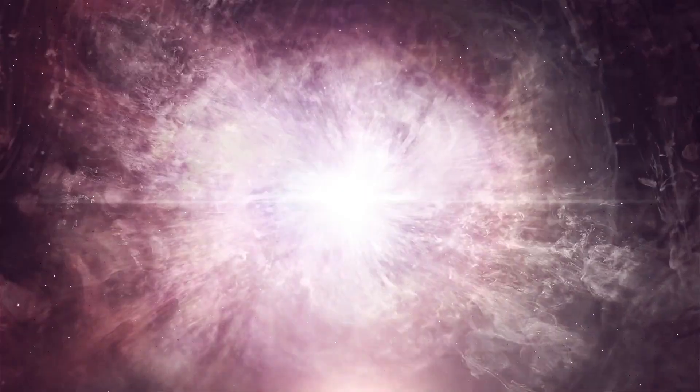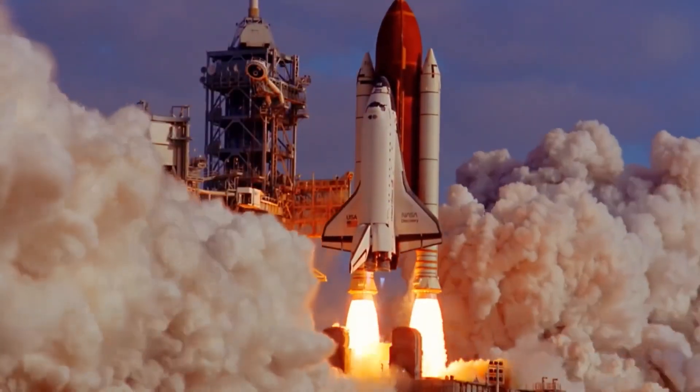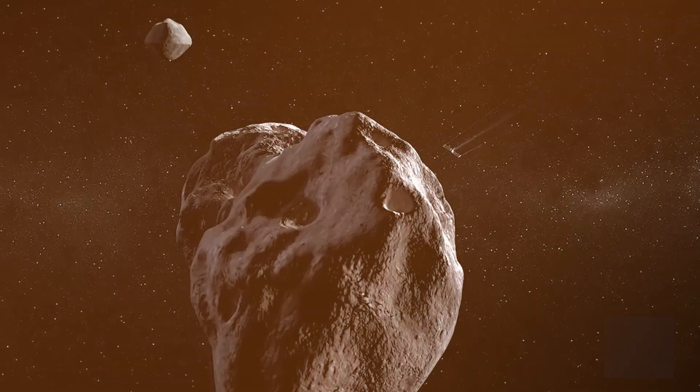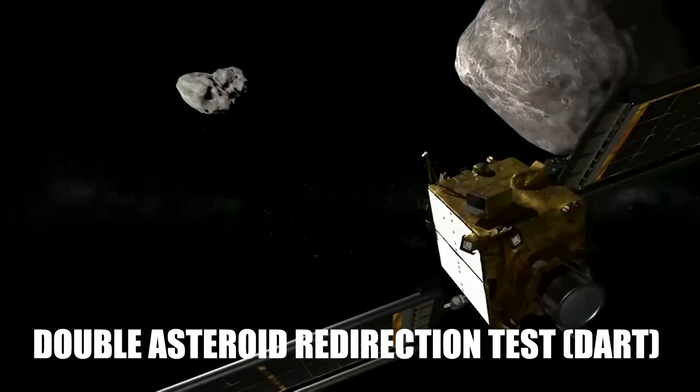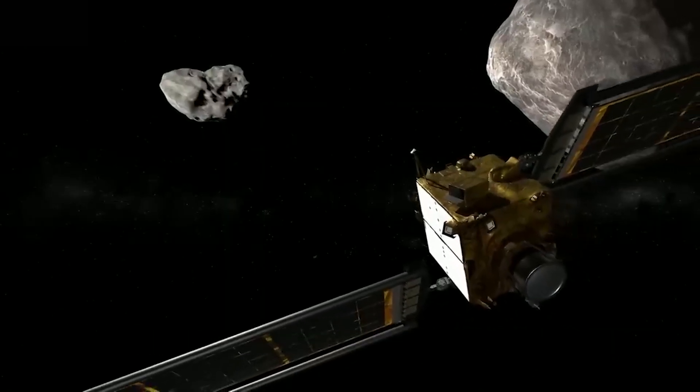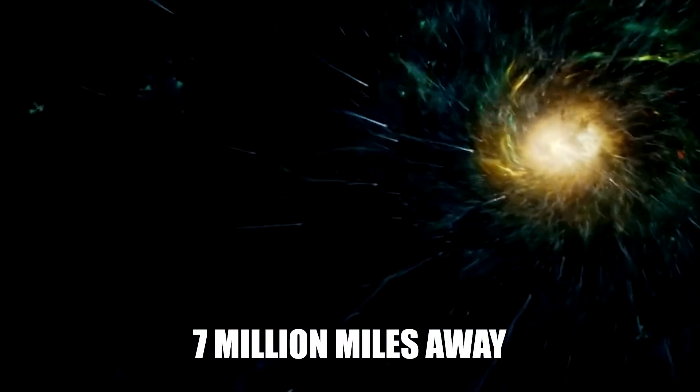Have you ever pondered what a cosmic collision may look like? In such case, you're in luck. Space agency NASA has made history by attempting to crash its Double Asteroid Redirection Test spacecraft onto an asteroid that is almost 7 million miles away.